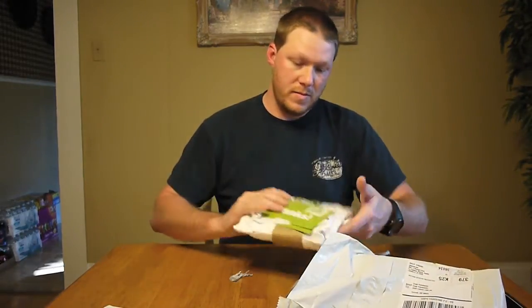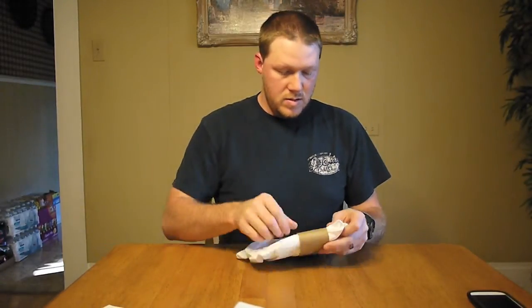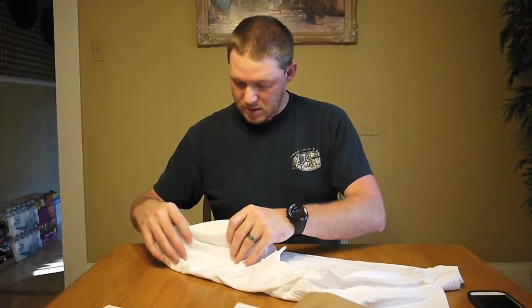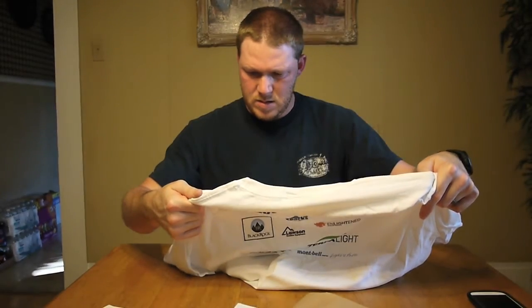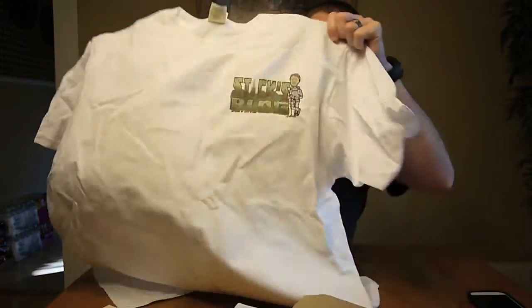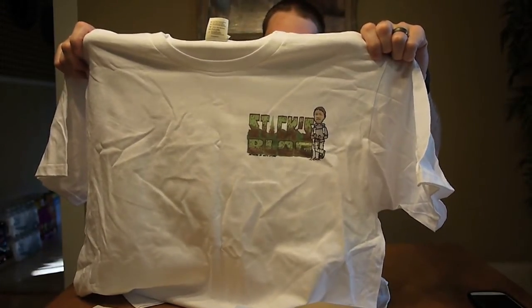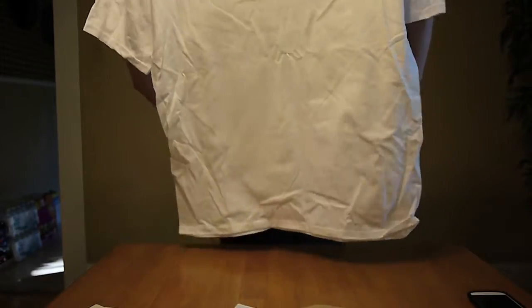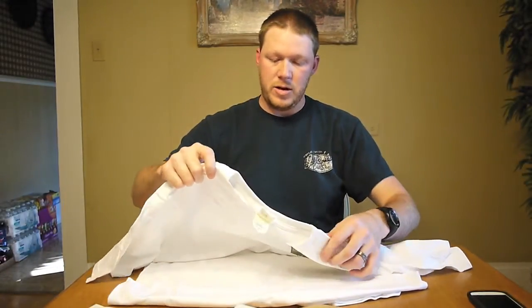And the shirt — let's see how that turned out. It actually turned out pretty good, from what I can see. So here's the front. The details aren't as clear as I would have liked. It looks like it's kind of faded just a little bit, so I don't know if they got the coloring right. And wow, this is a huge shirt. I hope it shrinks. It's extra large because I'm usually in the middle of large and extra large, so I hope this shrinks.